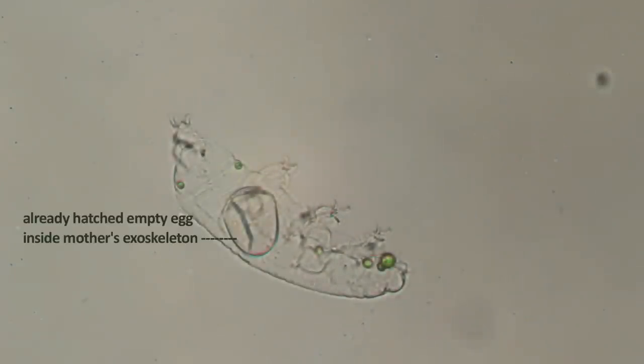Sometimes, the pregnant mother sheds her skin with the eggs. The eggs stay inside the mother's exoskeleton until they hatch.